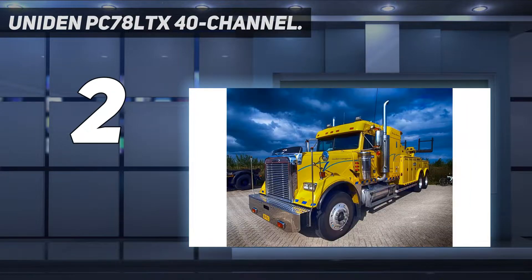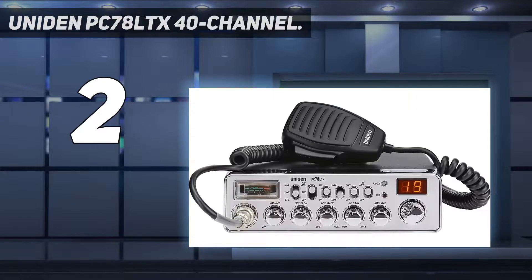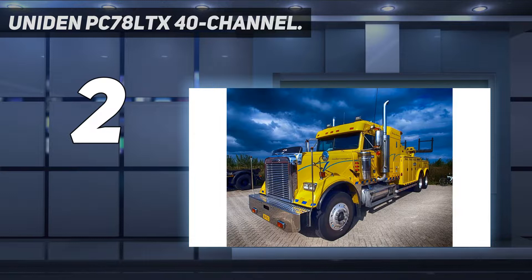Number two on my list: the Uniden PC78 LTX, a 40-channel CB radio. If you need a CB radio with more features but still want to stick to a budget, the Uniden PC78 LTX is an excellent option. This radio features multiple controls for microphone gain, RF gain, volume, noise cancelling, and high cut to keep your transmissions crystal clear. The faceplate and control knobs have a stylish chrome finish for a clean, modern-looking CB radio.